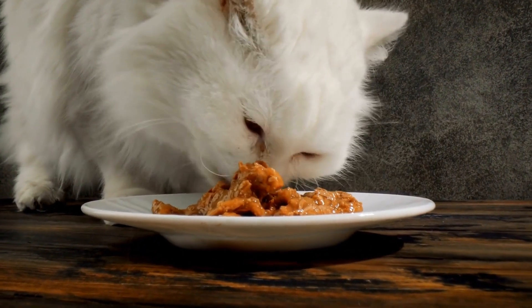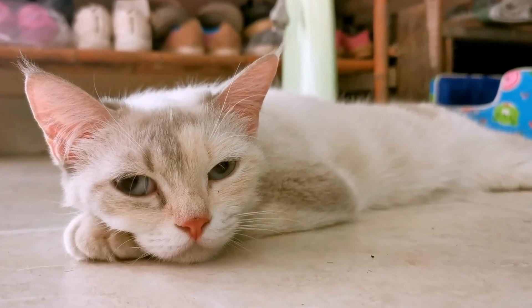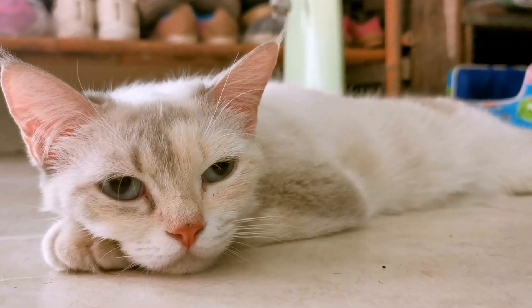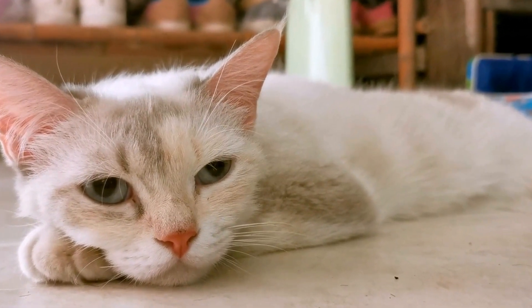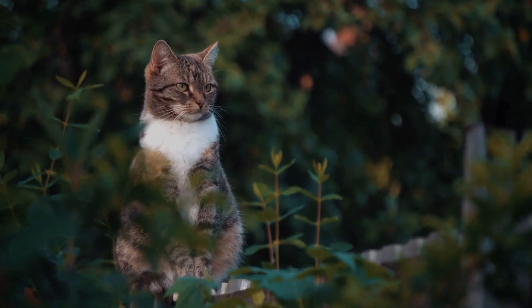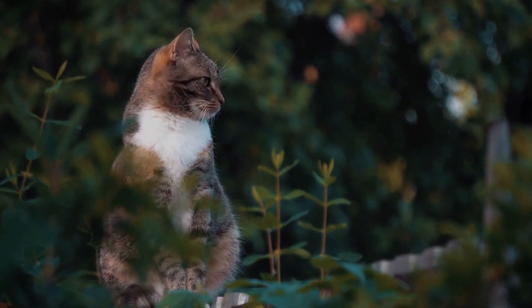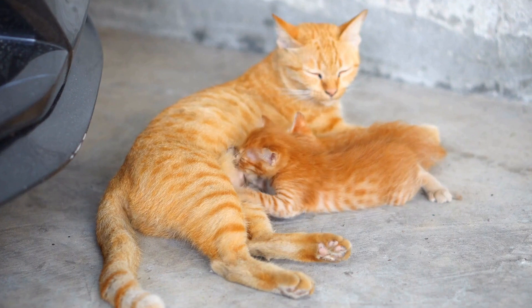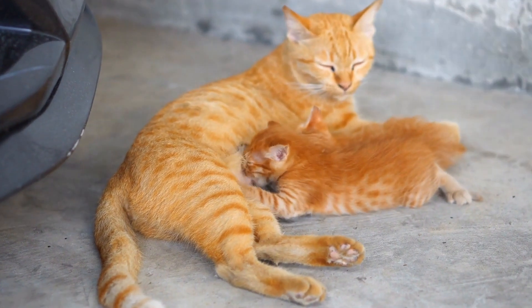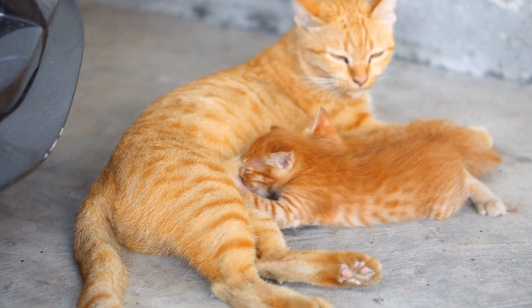Another factor that makes miniature bunk beds irresistible to cats is their compact size. Cats are known for their ability to squeeze into tight spaces and find comfort in confined areas. Miniature bunk beds, with their cozy compartments, provide cats with the snug sleeping quarters they crave. It mimics the feeling of being in a den or a hiding spot, which brings a sense of security to these naturally solitary animals.